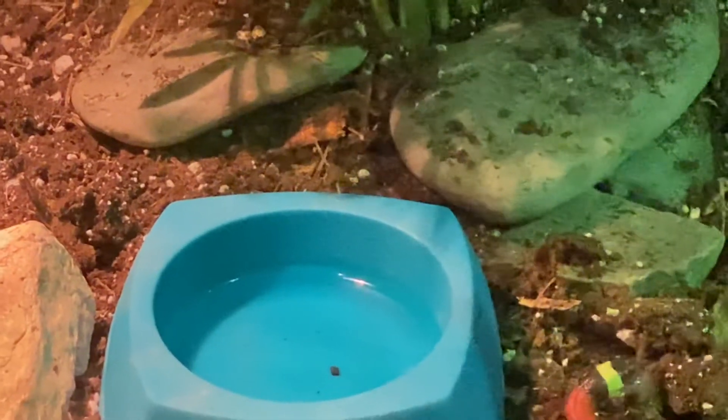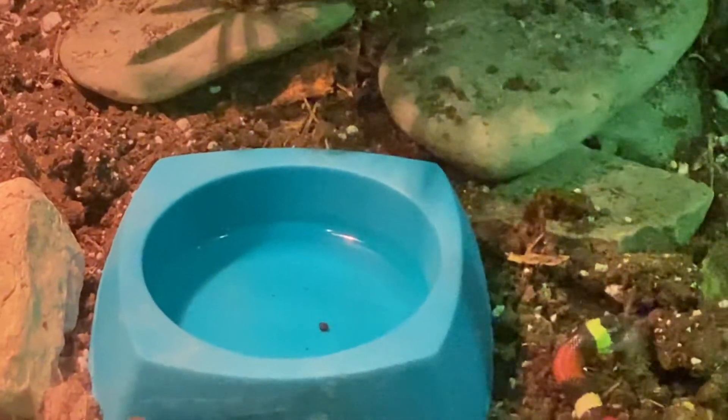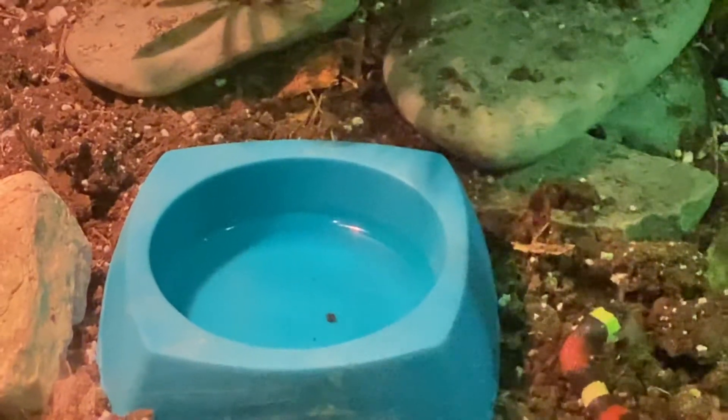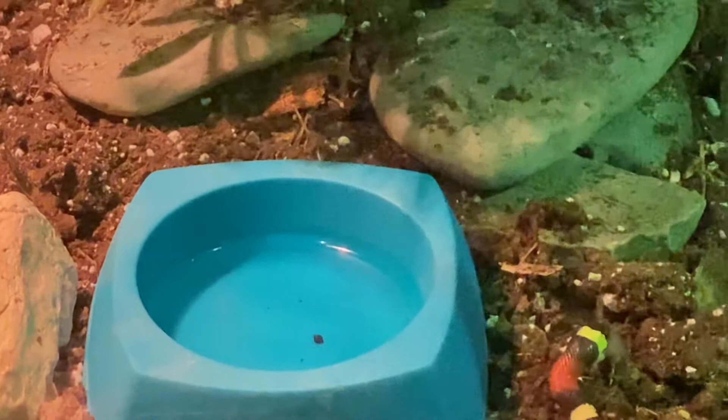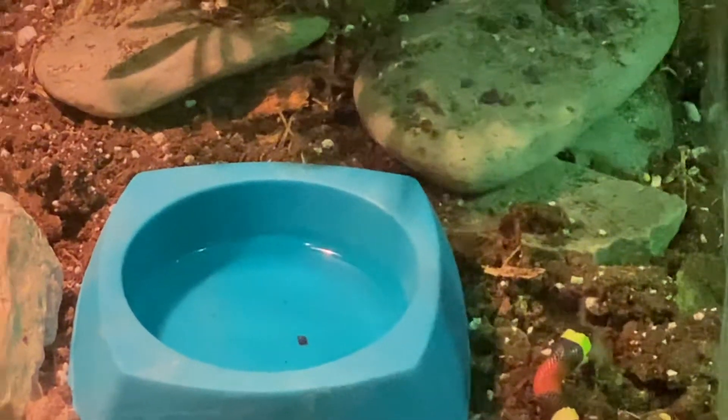I will probably offer him a second pinky tonight. I've ordered a couple dozen of them, but I still have two others in here and can always go get more if needed. I'm going to go ahead and offer him another one later while I'm doing some water changes on the fish tanks.